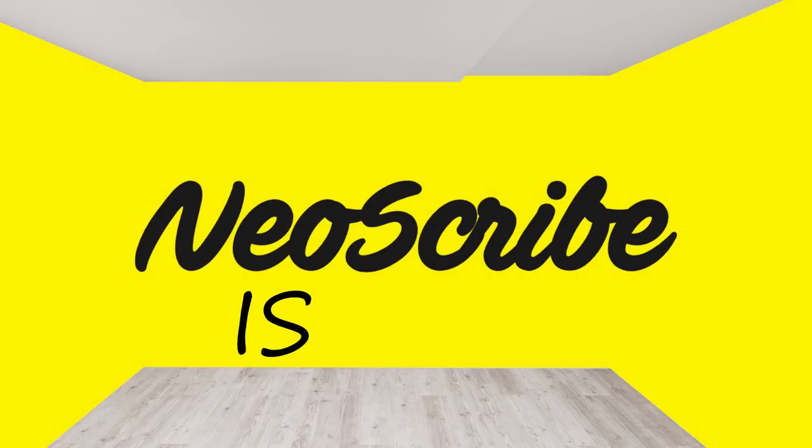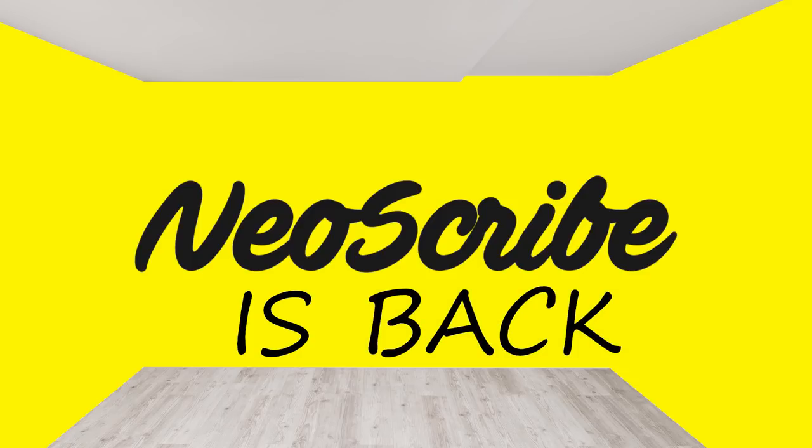That's all I have for now. I hope you enjoyed your journey. If you did, please leave a like and subscribe. I am Neoscribe and I'll see you on the next journey.